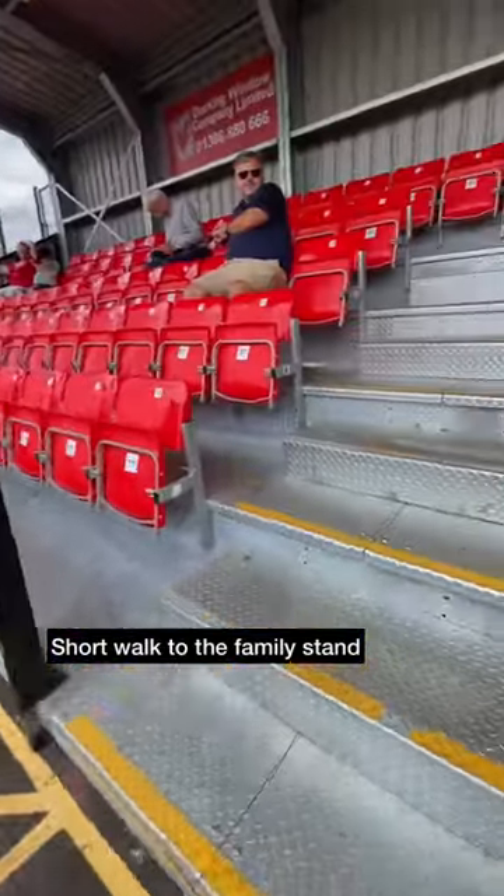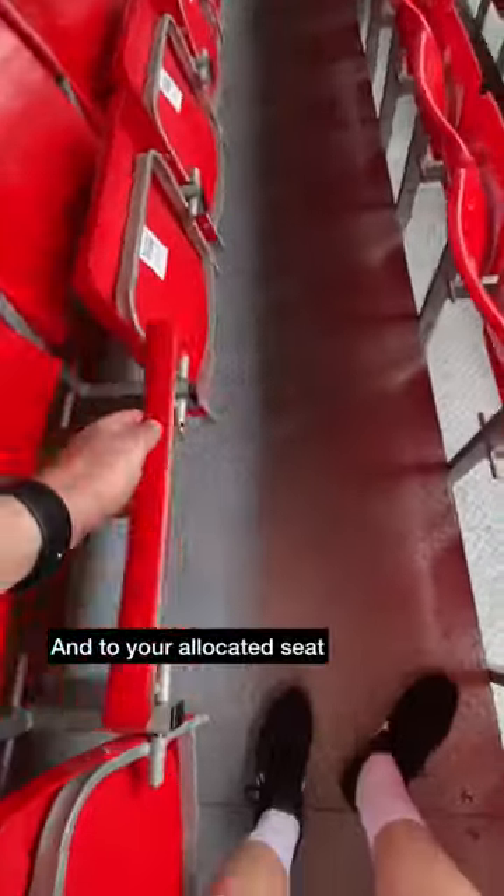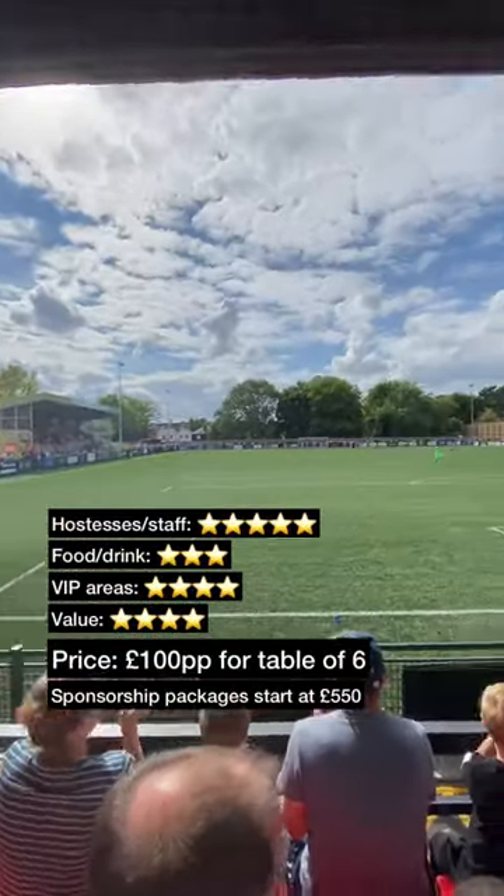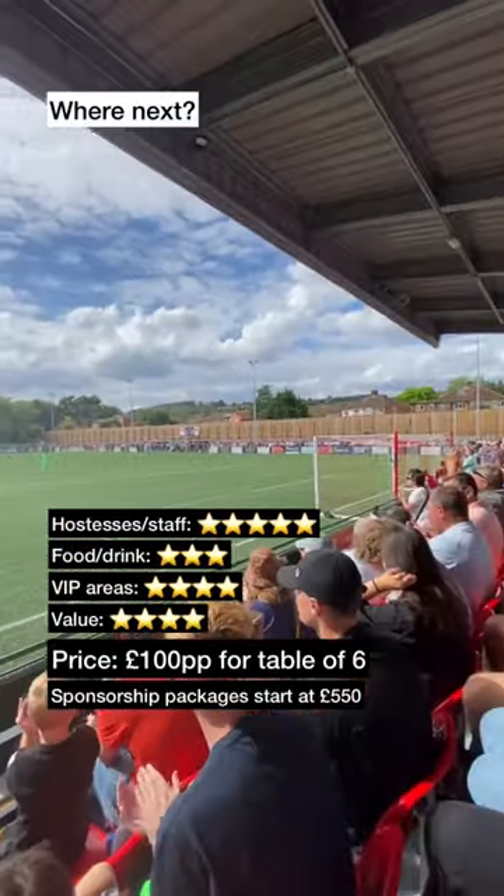Back to before the match — there is a short walk to the family stand and to your allocated seat. Tickets are £100 per person and sponsorship packages start at £550. Where should we go for the next padded seat?